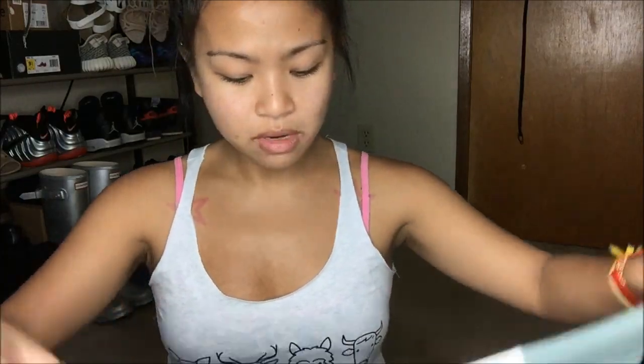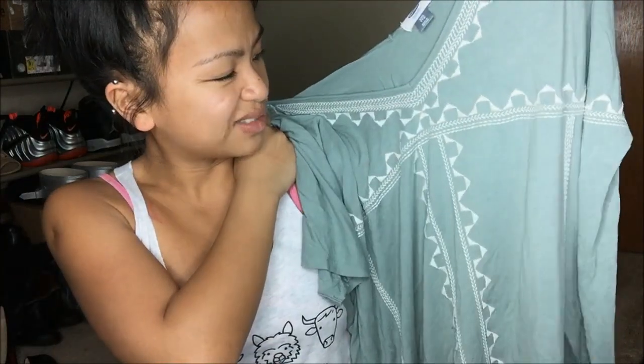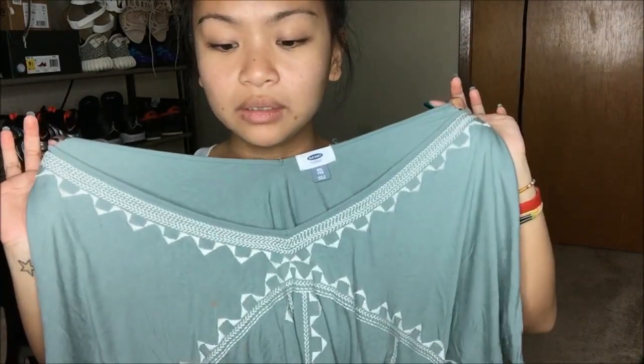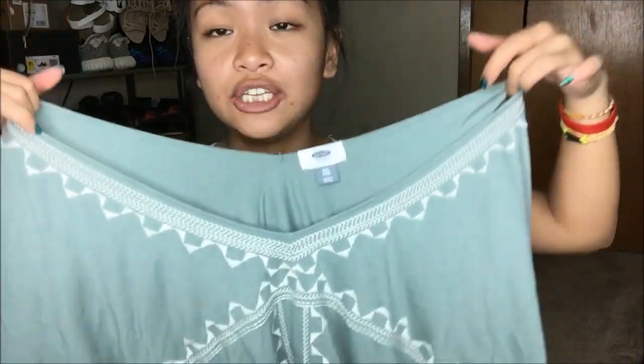This thing I got is from Old Navy and it is an extra extra large. I'm really into the oversized, off-the-shoulder, falling-off-of-you kind of look right now. I really like the front pattern — it's almost like tribal, maybe. I just really like the neckline and how loose it is. You'll see when I try it on how it goes off the shoulder, and I really dig that right now.